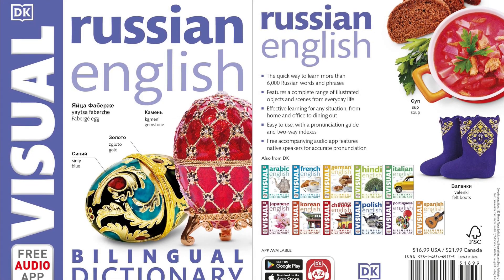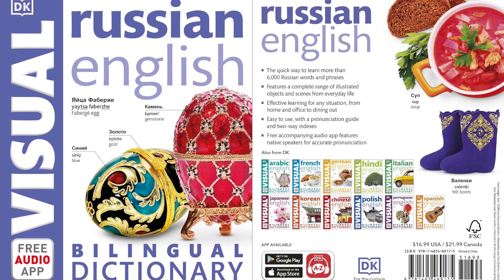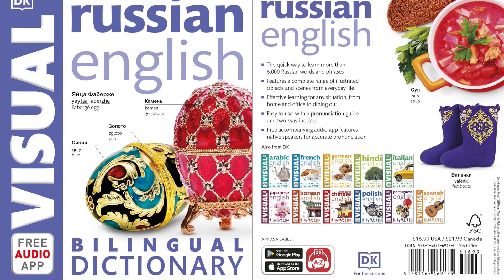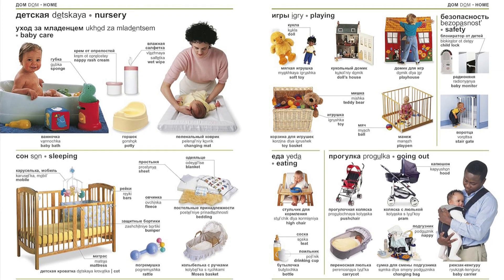Whether you are learning Russian for pleasure or for work, this comprehensive dictionary is the ideal travel partner for you. The Russian English Bilingual Visual Dictionary comes with more than 10,000 illustrated terms that are arranged by themes and situations, making learning easy.